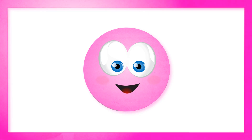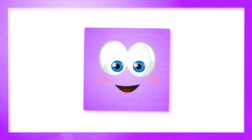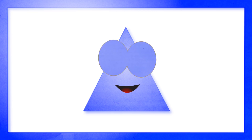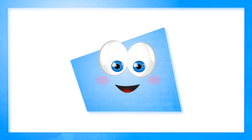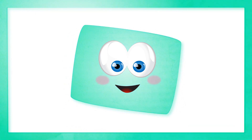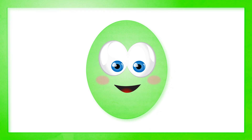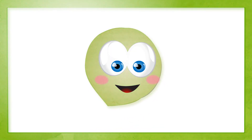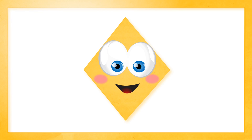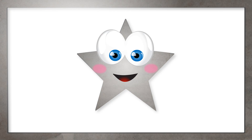Circle. Square. Square. Triangle. Rectangle. Oval. Heart. Diamond. Star.